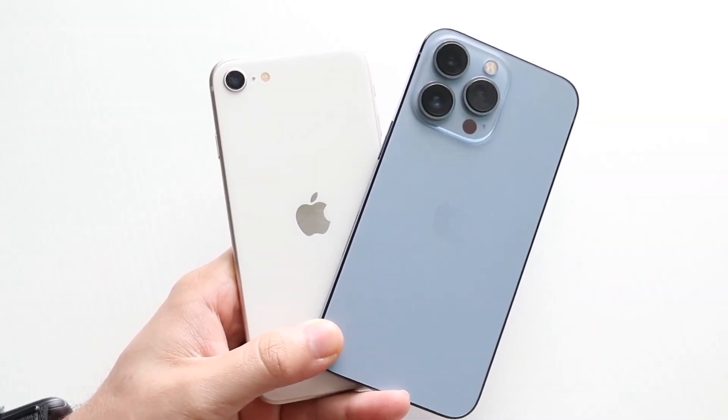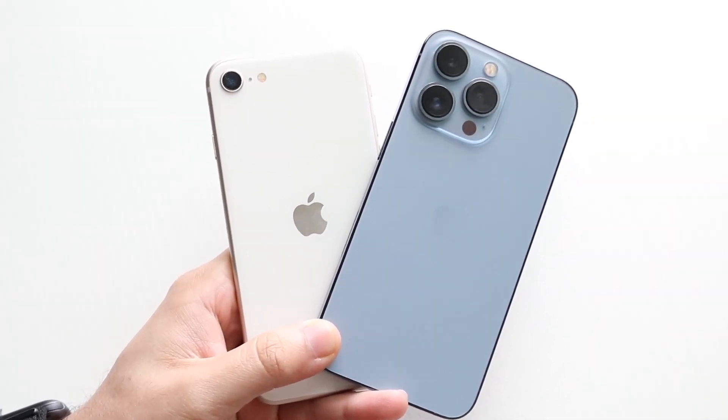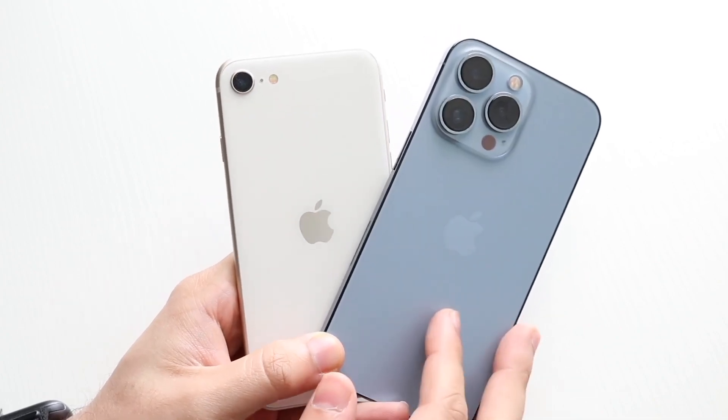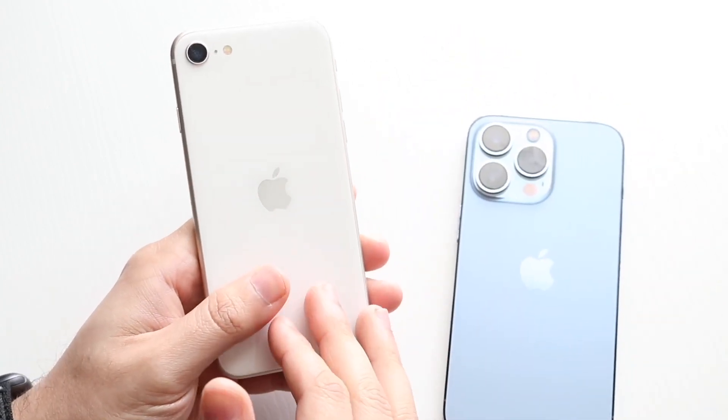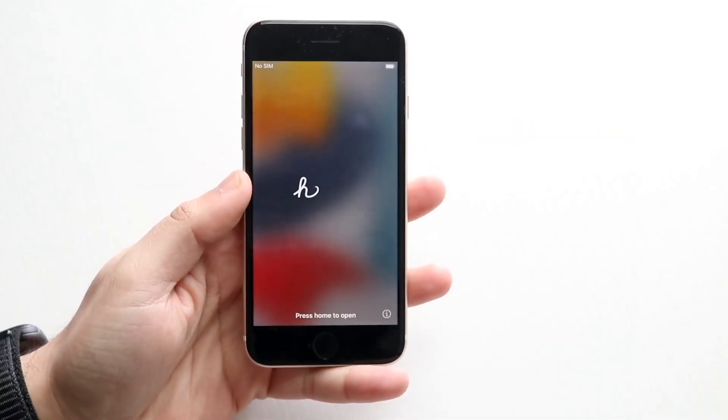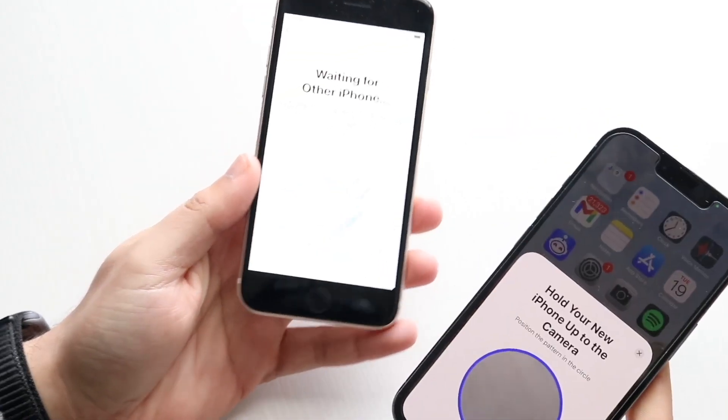Some of you may have seen that I switched over from my iPhone 13 Pro to my iPhone SE3, the 2022 model, just about a week ago. I used it for about two and a half days, almost three days, and it's been about three or four days since I stopped using that phone.